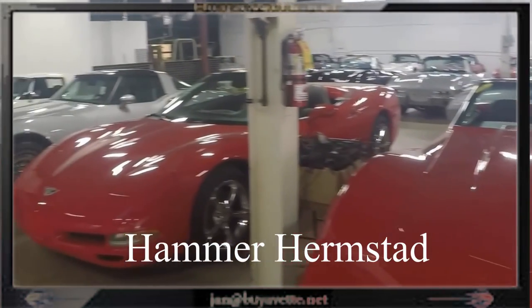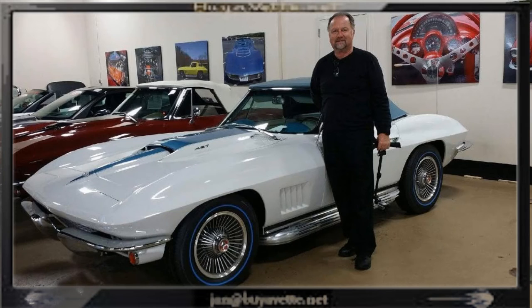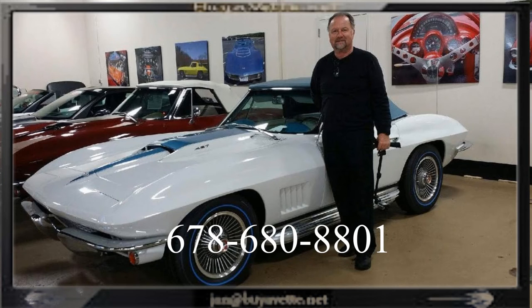Call me now on this one or one of the 150 plus cars we have in stock. 678-680-8801 — it's Jan Hermstad and thank you for looking.